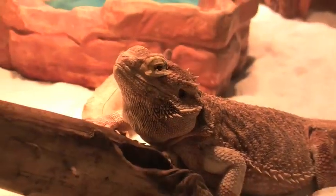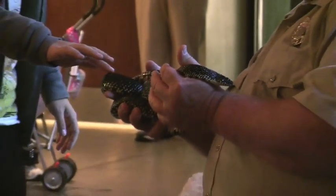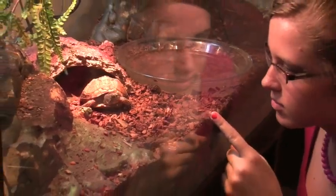Not to exclude reptiles and amphibians, the park's herpetarium features several species of native snakes, as well as frogs, turtles, and salamanders from northeast Tennessee.